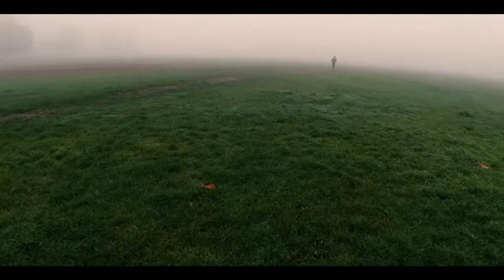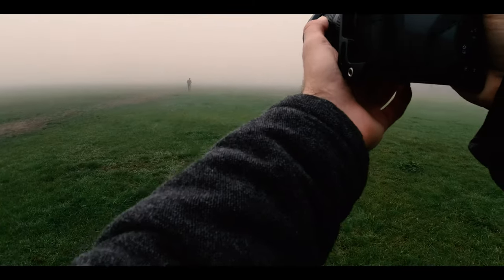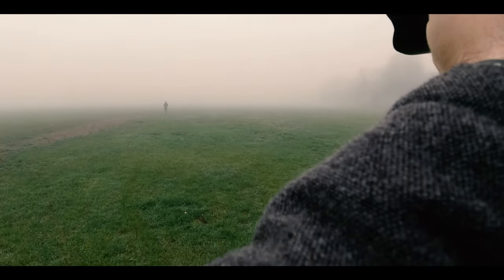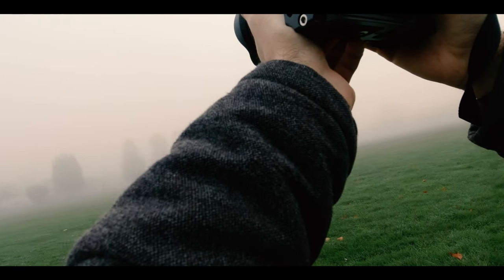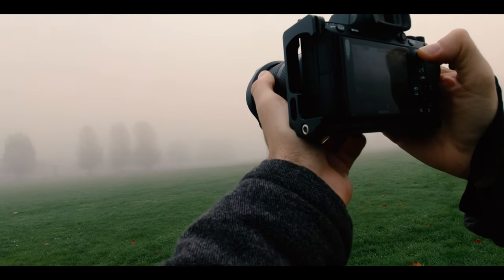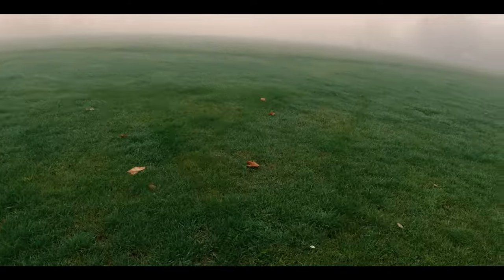Similarly here, the fog has covered everything in the background, splitting the photo into basically two parts — a white upper and a green lower part. In the middle there is a single person walking towards the fog. A man is walking his dog so the dog can enjoy some of the tranquility of the fog, and I photographed them again in a two-dimensional frame with half of it being green and the other half white.